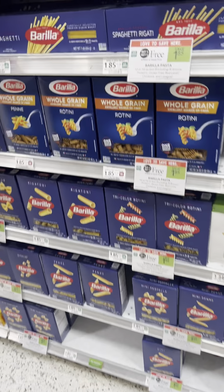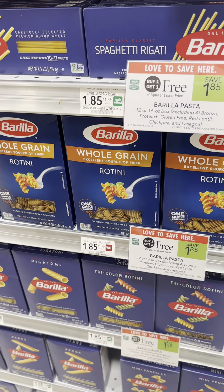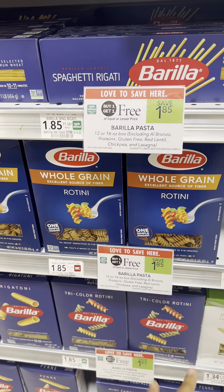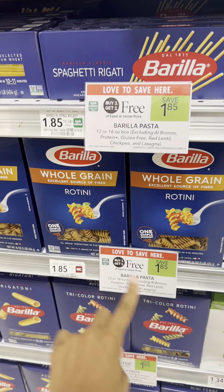If you're one that needs pasta, the Barilla Pasta this week is buy one, get one free. Now if you're in Georgia like me, the price will actually just be half price, so you could literally just pick up one and it'll ring up half price. But if you're in a state like Florida, you don't necessarily have to buy two, but one will be free and then one will be $1.85.